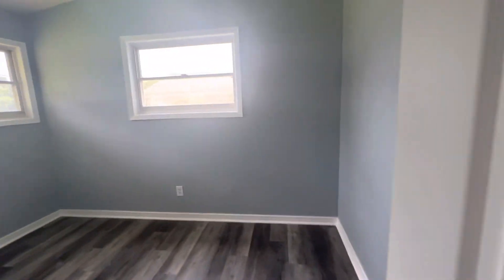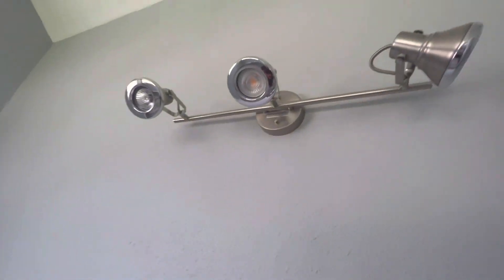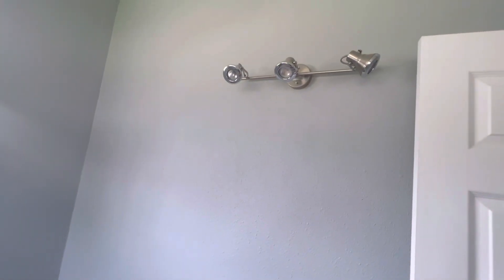Closet. And then bedroom three. Just these light fixtures — not sure why they're not working, but I'll find out.